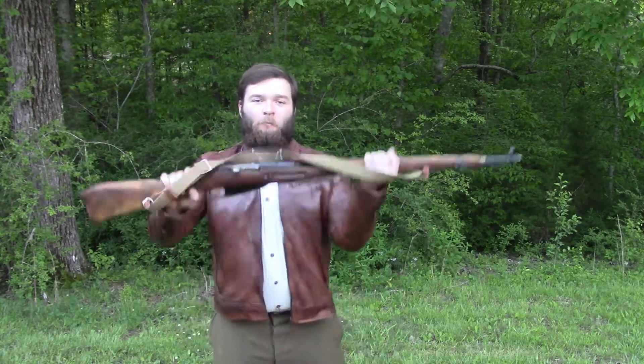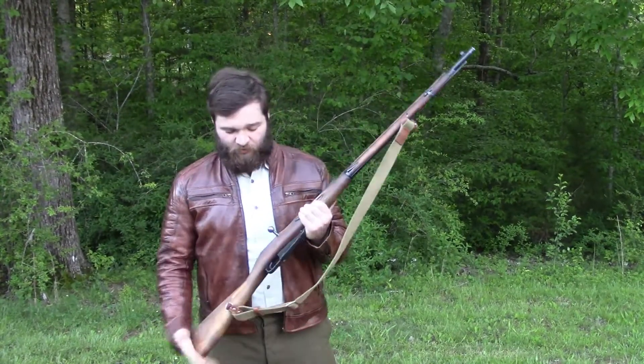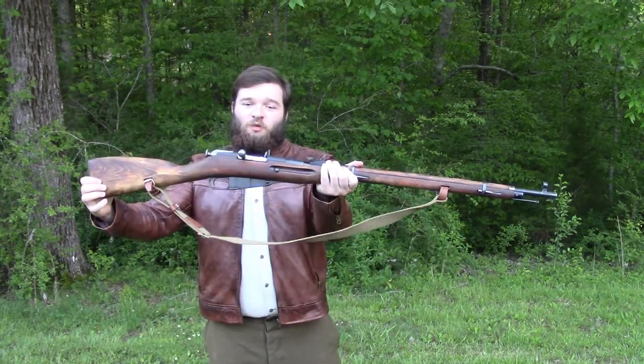A quick paraphrased history of this rifle: back in 1891 there was a guy named Mosin and a guy named Nagant, Russia wanted a rifle, and here it is.